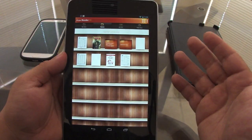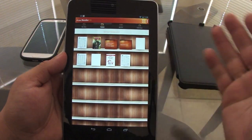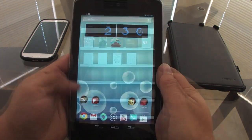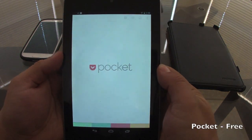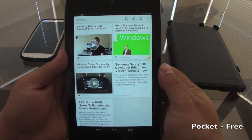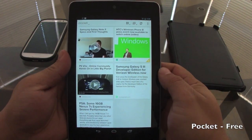Once you're done editing a document or homework, you can send it right from the app via email or text messaging. It's a very great app — I think it's about $3.99, but it is totally worth it.